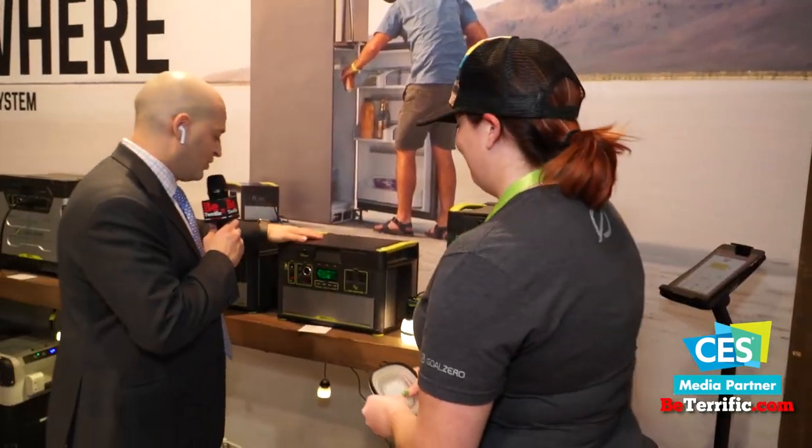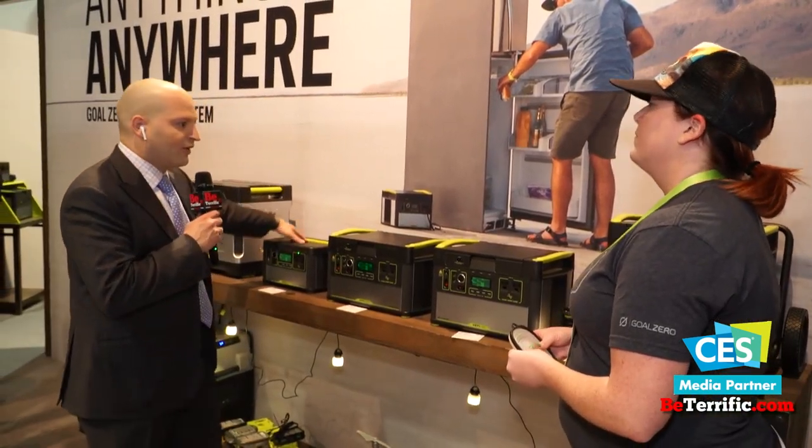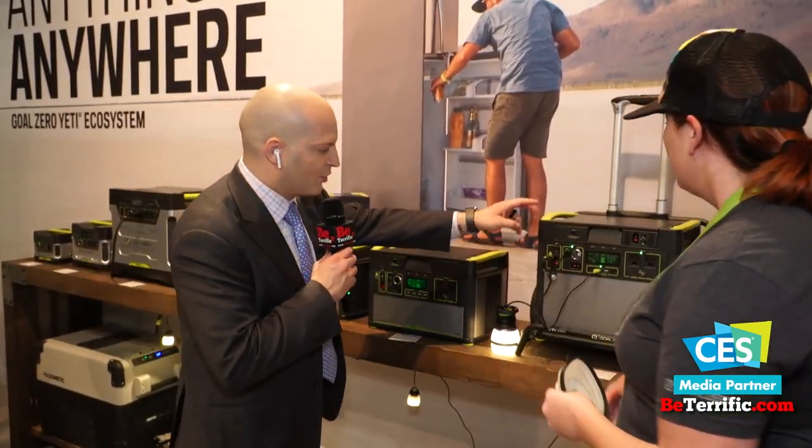That's one of the interesting things when you look at home backup, especially in areas where utilities are really expensive. You could essentially run circuits in your home off of Yetis during the day and then charge them up at night when power is a lot cheaper. These are smaller ones — 1,400, 1,000 — same kind of stuff. You've got all sorts of connectors here for all sorts of different things.